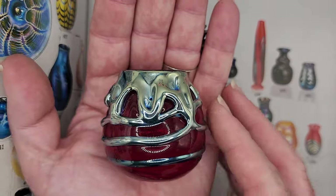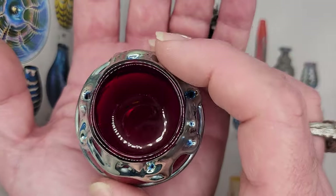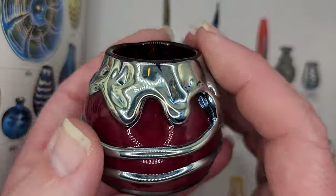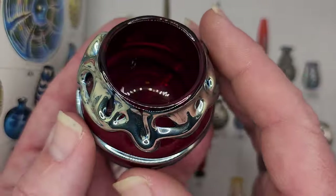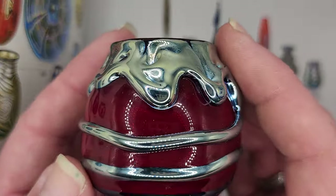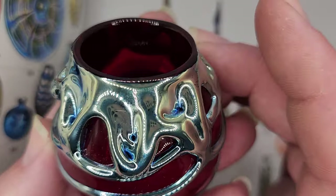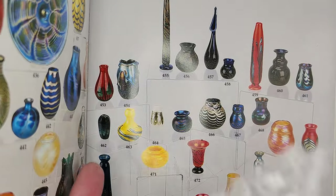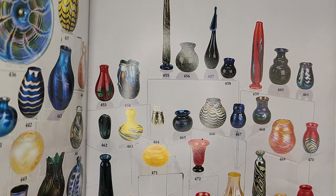This iridescent blue on this ruby ground was incredible to me — and again, a miniature. Finding a large Loughton lava vase, you're still going to be spending $800 to $2,000. For a miniature, they're very hard to come by — I haven't seen one for sale in quite a long time. I'll just say incredibly, incredibly rare. What a beautiful piece. I hope you understand by seeing these why I'm so incredibly impressed.